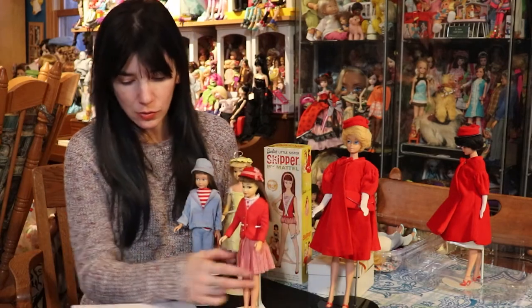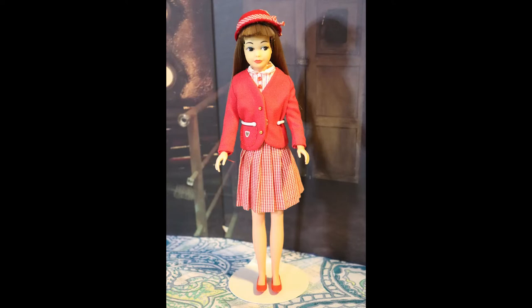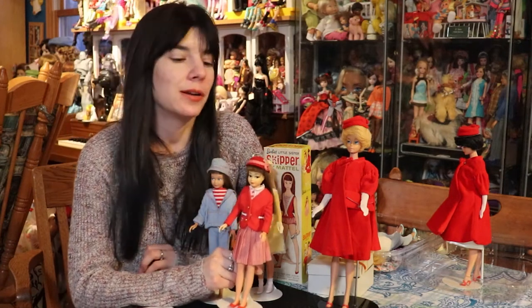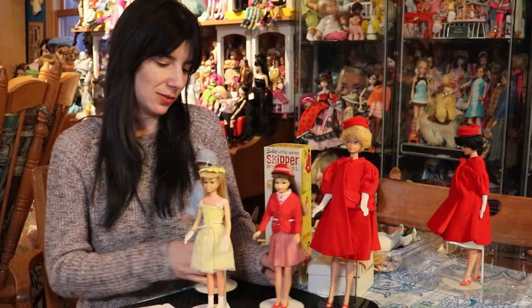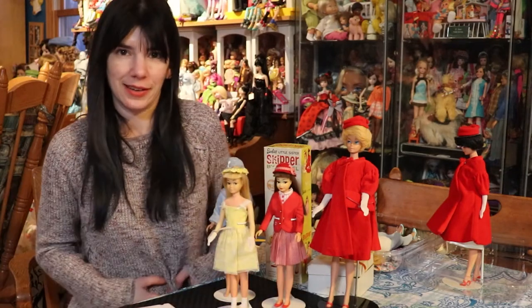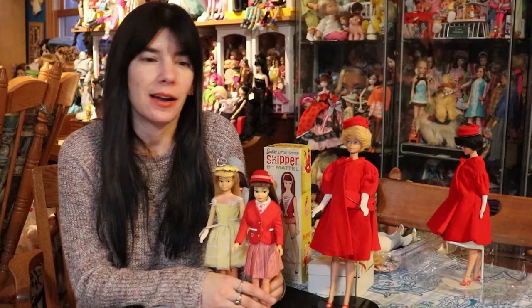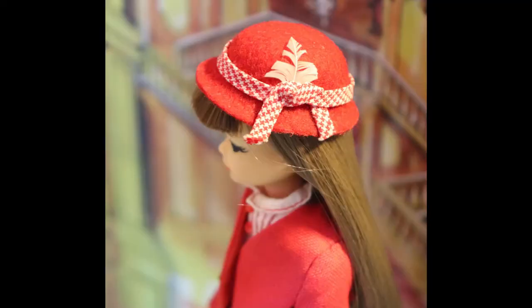And then we have the schoolgirl outfit, which is being modeled by my Japanese Skipper — the brunette. The skirt was really hard to put on her, so apparently my Skipper needs to lose a little bit of weight. But it's a super cute outfit. A lot of their outfits are red — I was looking at the outfits that I own and all of them are red. Also, there was the hat. Super cute. So Skipper came with that.